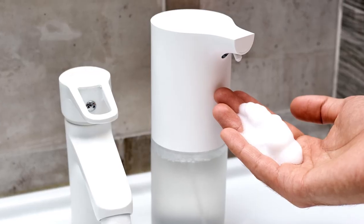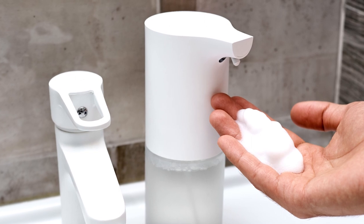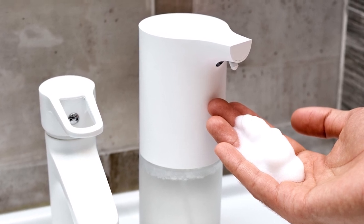Either way, hands-free soap dispensers are ridiculously and utterly useless, and best to be avoided at all costs.